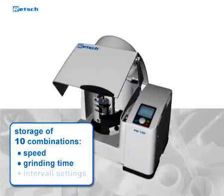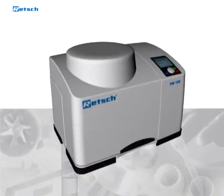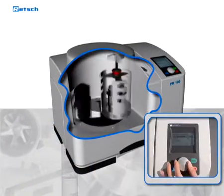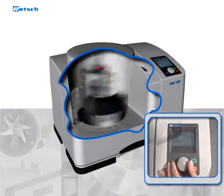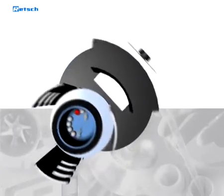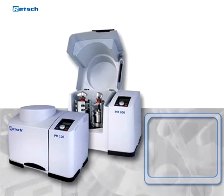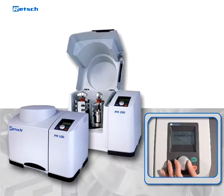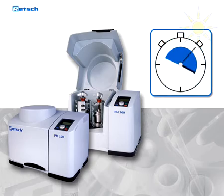Ten combinations of speed, grinding time, and interval settings can be stored for routine comminution processes. The rotation speed is adjustable between 100 and 650 revolutions per minute and remains constant at high speed, even with maximum loading. This ensures an optimal adaptation of the size reduction force to the particular sample material. A further advantage is the pre-selectable starting time for the comminution process — the mill can be prepared to start up automatically during the night so that the first grinding process has already been completed at the start of the working day.